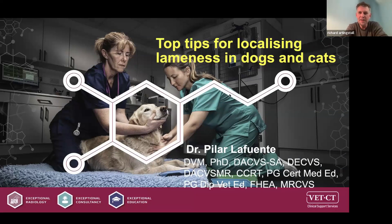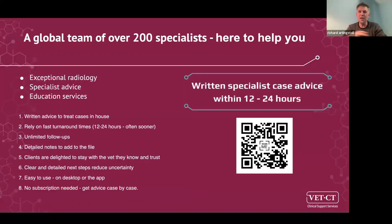Welcome to our 14th webinar in the specialist series this year. My name is Richard Artingstall, I'm Director of Teleconsulting at VetCT, and I'm really pleased today to have Pilar talking on top tips for localizing lameness in dogs and cats. VetCT is a global team of over 200 specialists, and at our core we're here to help you in practice or in whatever clinical situation you're in.